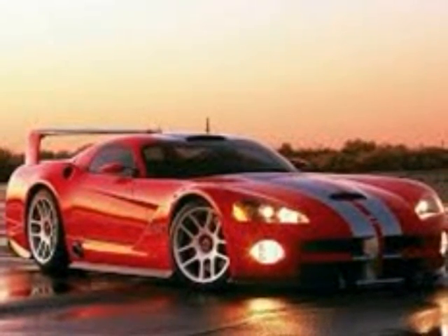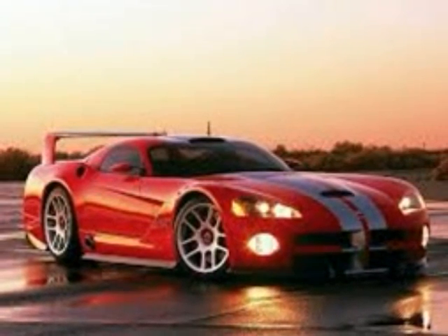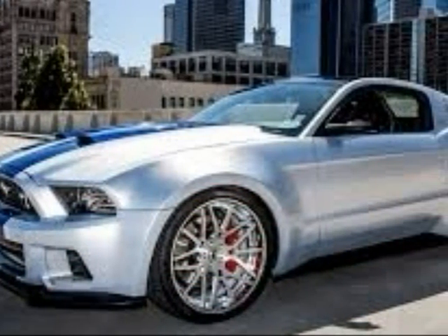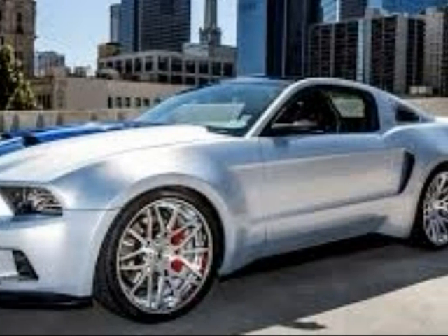It's fast. It's made of a model called Ford. This is a Mustang from the movie Need for Speed. It's a fast car.